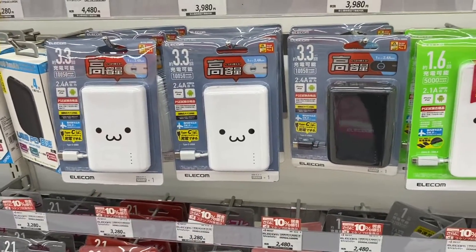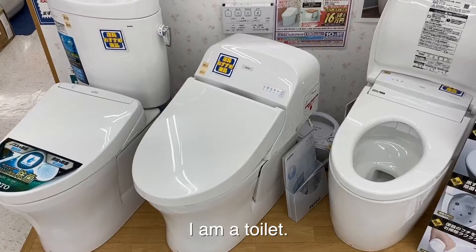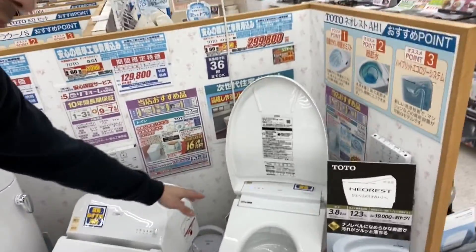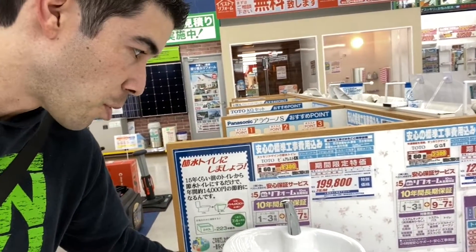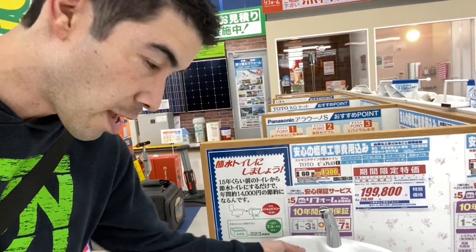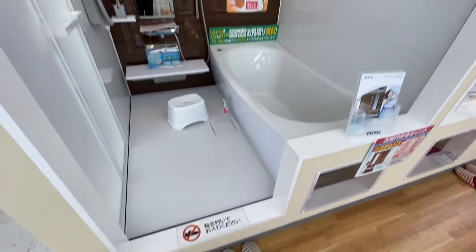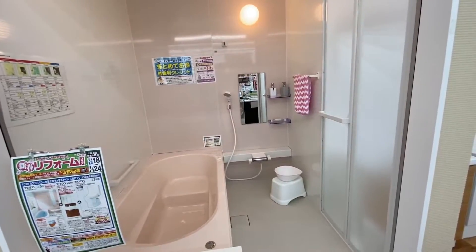Look at how cute everything is here. So these toilets in Japan all have bidets, which is amazing. This one actually has a sink built in — it fills up the tank with water except the water first comes out of here, so you can rinse off your hands after you're done. There are sample bathrooms — you take your shoes off, go in, and check it out.